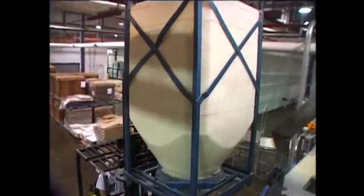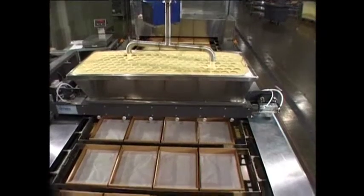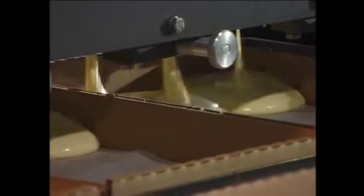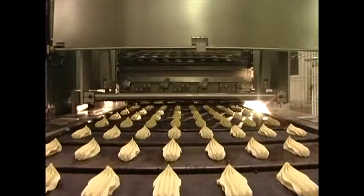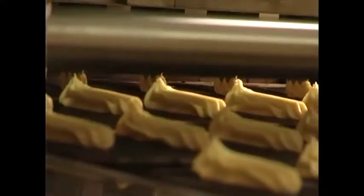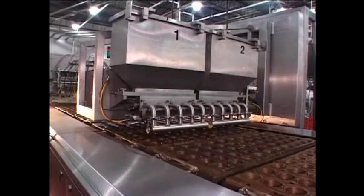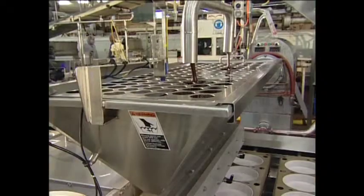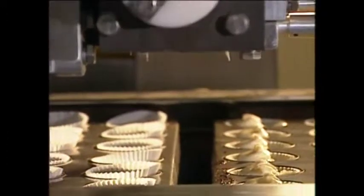Product ingredients vary, and in turn so will the mix. But when it comes to depositing, AutoBake offers two types of PLC controlled depositors that will provide consistency and quality control: a volumetric depositor for batch mixing, and a continuous mixer depositor for automated mixing, which will aerate the mix in line straight to the depositing manifold.